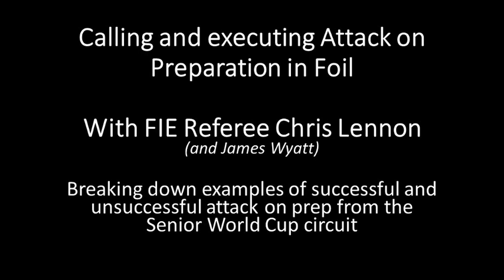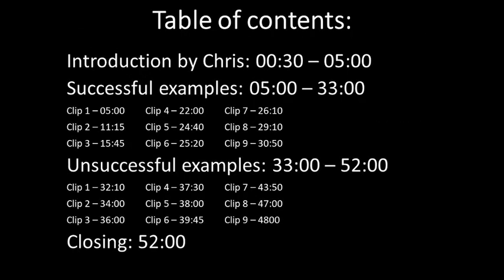Welcome back to Olympic Foil, I'm James. This video is an in-depth breakdown of attack on preparation in foil with special guest FIE referee Chris Lennon. He will discuss how to make this call and give his thoughts on 18 video examples from top level bouts. The examples are also linked in the description as their own video, about one minute long for each of the two types. If you know a ref, fencer, or coach who would benefit from this content, please send it to them as there is a major lack of content on this topic available. Chris, take it away.